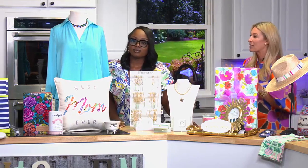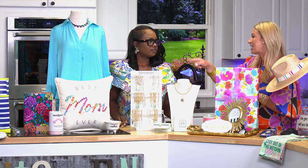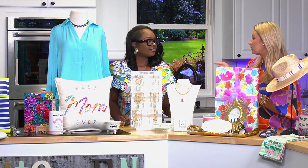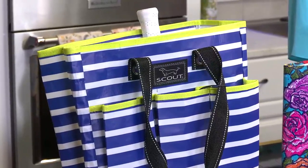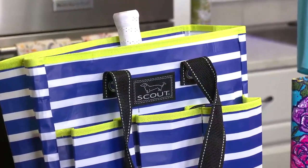Something else I wanted to show — pickleball has kind of taken the world by storm. Scout has designed a pickleball bag to hold your pickleball paddles, and we also have some cute little pickleball paddles in store too. We try to have something for everybody — definitely something for all moms and not just moms, but just that special mother figure in your life. Even the fur mamas out there, we've got something for everybody.